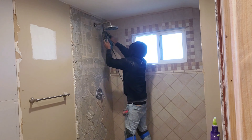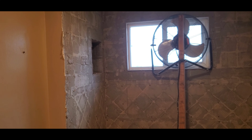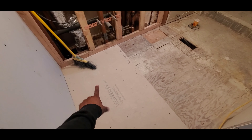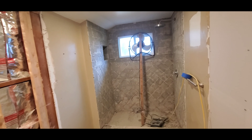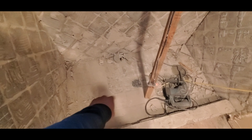It's a little dusty but everything's broken down. We just need to put the hardy backer on the floor, finish cleaning the rest of the little tile, and we're good to go.